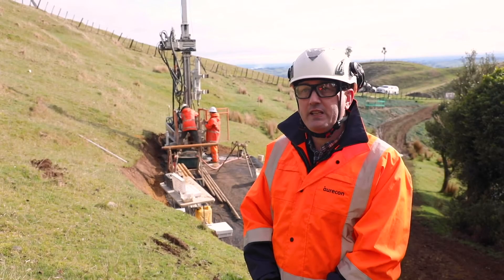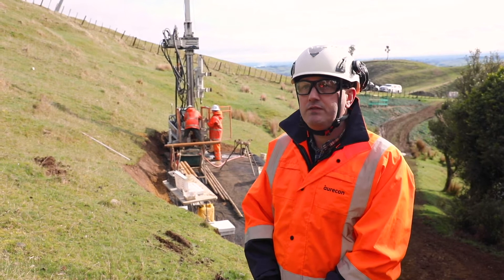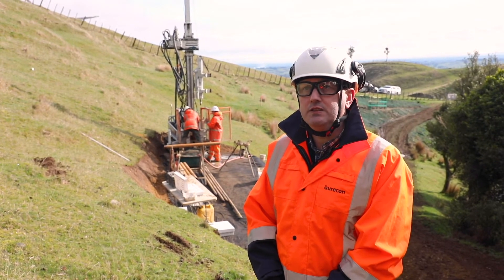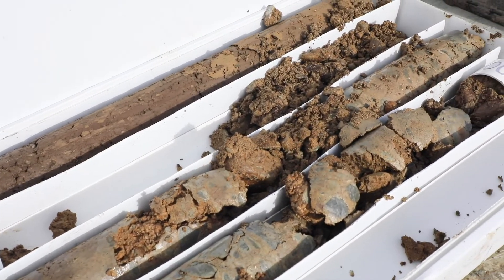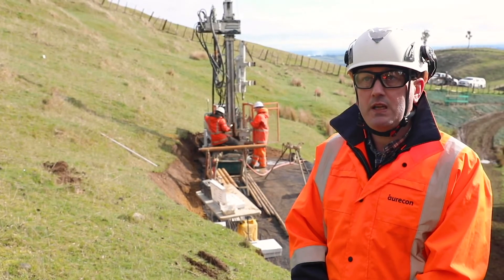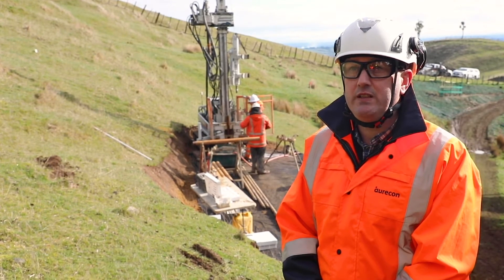We're getting to the end of the investigation programme for the detail design. We've drilled to date 46 boreholes of 50 at 43 locations across the project. We've recovered over 1,600 metres of material and that's all been boxed up — we've got around 450 boxes of core in our storage facility.